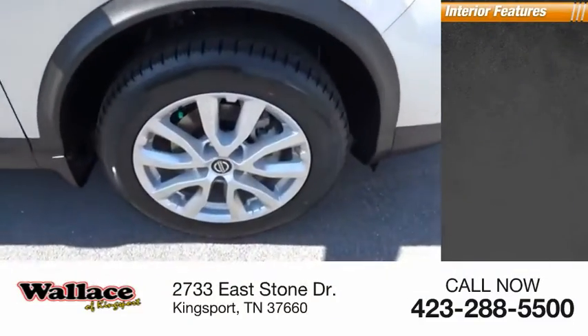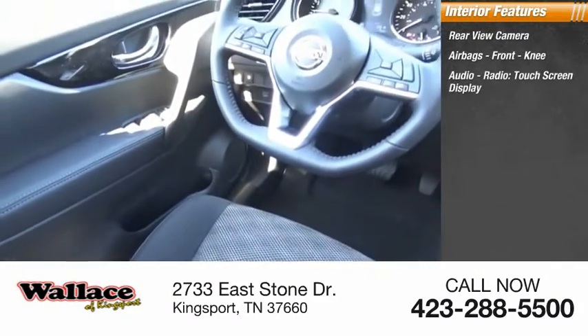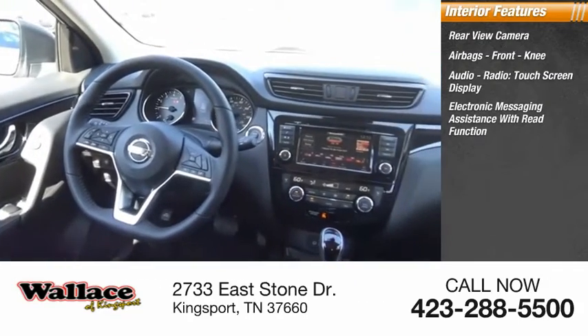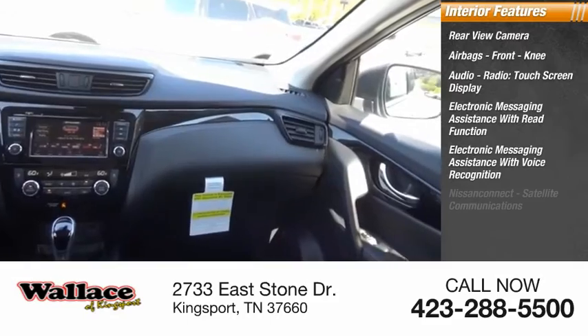Inside you'll find a rear view camera, airbags, front knee airbag, audio radio, touchscreen display, electronic messaging assistance with read function, and electronic messaging assistance with voice recognition.